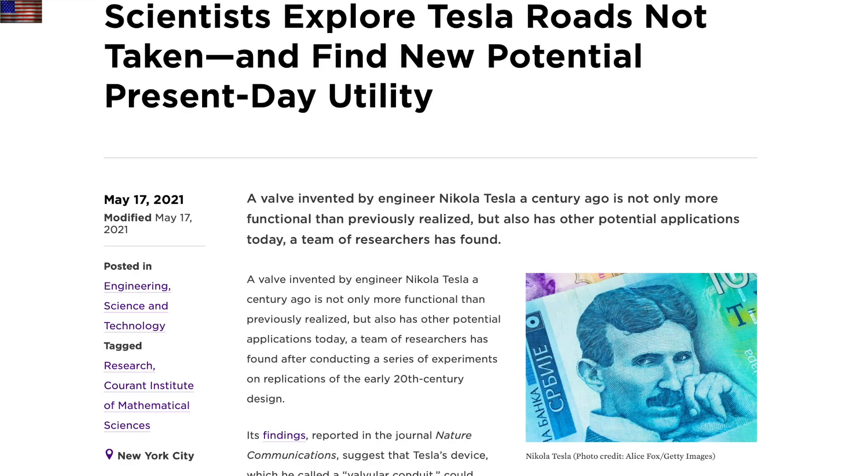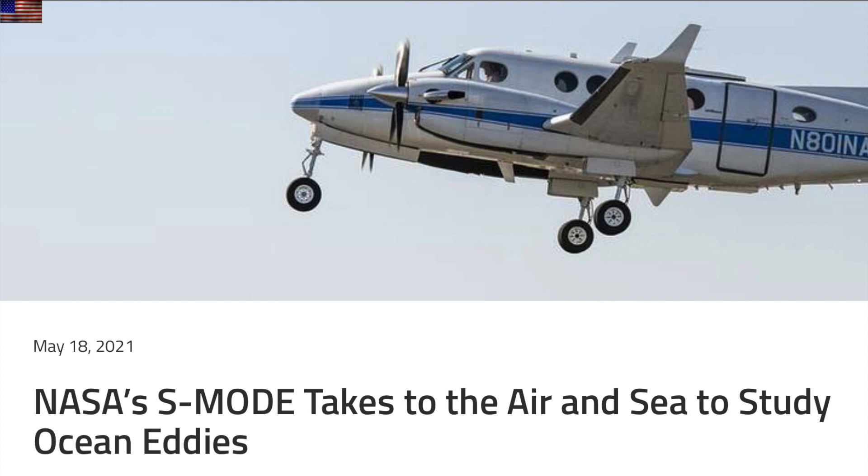On to the science articles, where we'll start with Tesla. Here we not only get a proper respect of his electrical work, but the focus is actually on his fluid dynamics work — much less known but just as amazing. Read about the Tesla valve at the link below.